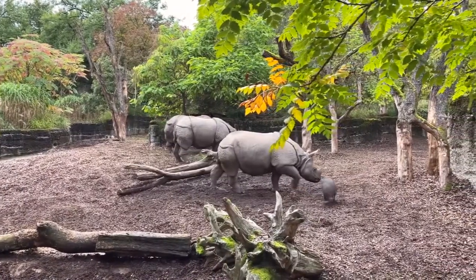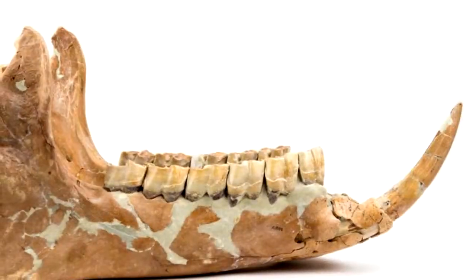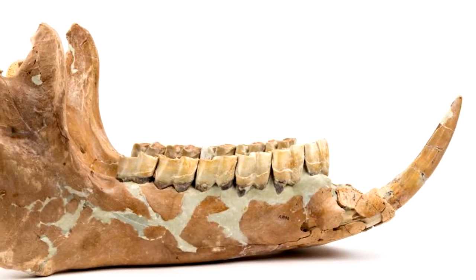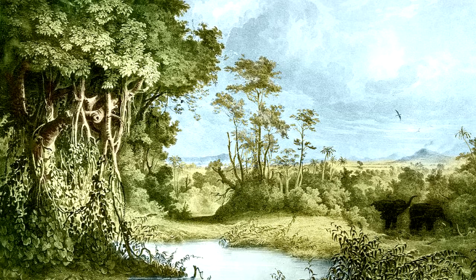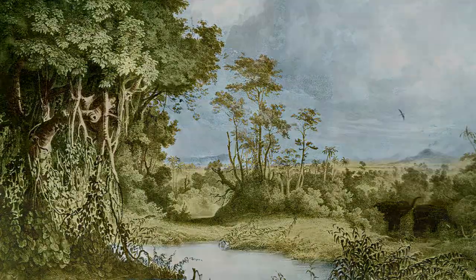Two rhinoceros lower jaw parts were discovered in a pit in Bile-France in 1868. There were four deep grooves in one of the shards. According to well-known current authority on cut bones, marks from stone tools tend to be short, occurring in groups of parallel marks. The marks on the rhino jaw components do match this description.